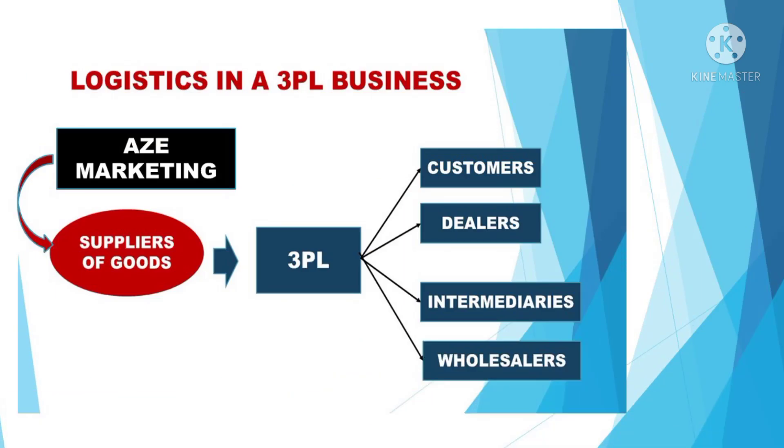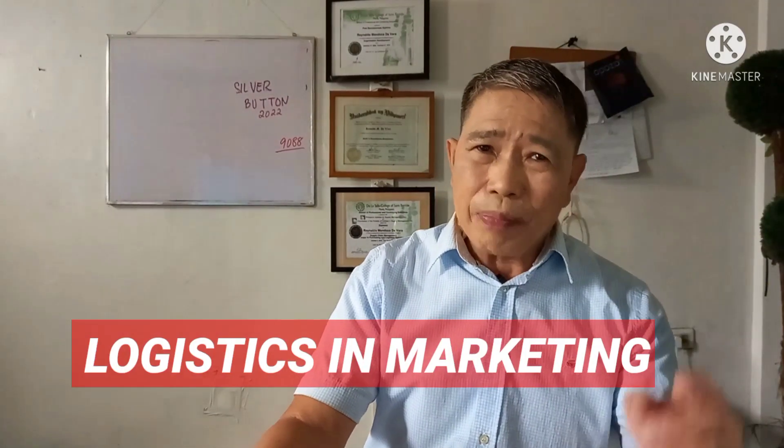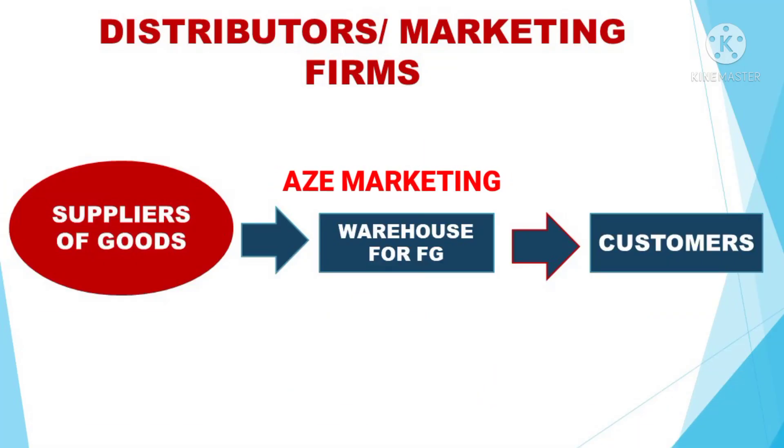Now, how does logistics work in a distribution company or marketing firm? They only market the products. The company receives the products from different suppliers and stores them in the central warehouse. They have a warehouse for finished products, and later on, these will be allocated and distributed to different customers, dealers, or other intermediaries. This is how a marketing firm works with logistics.